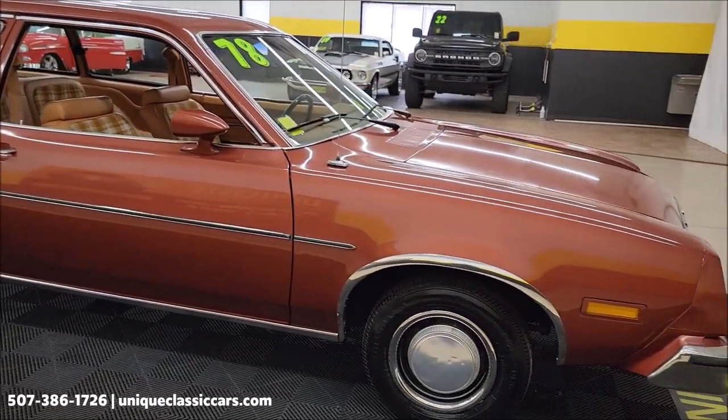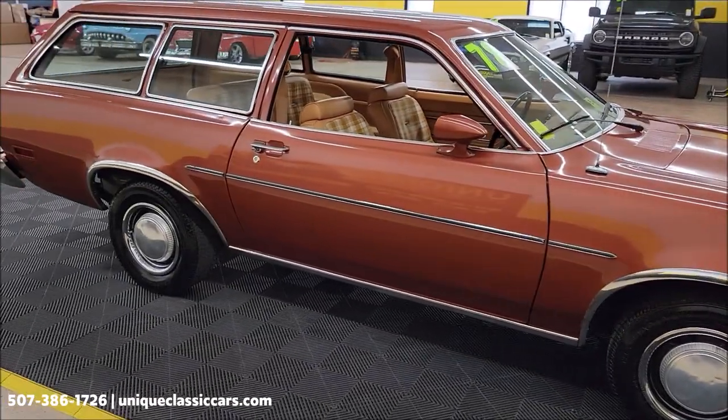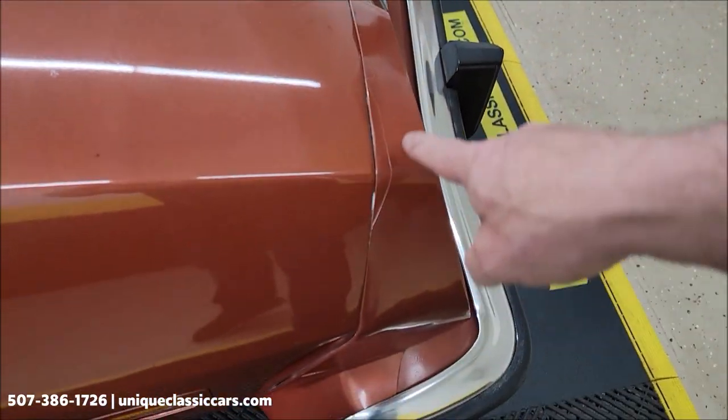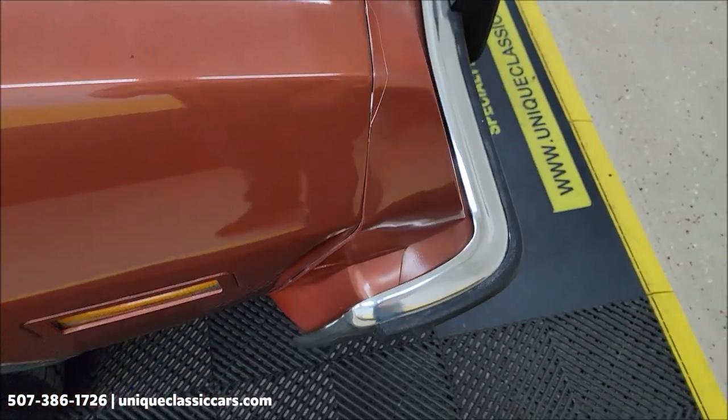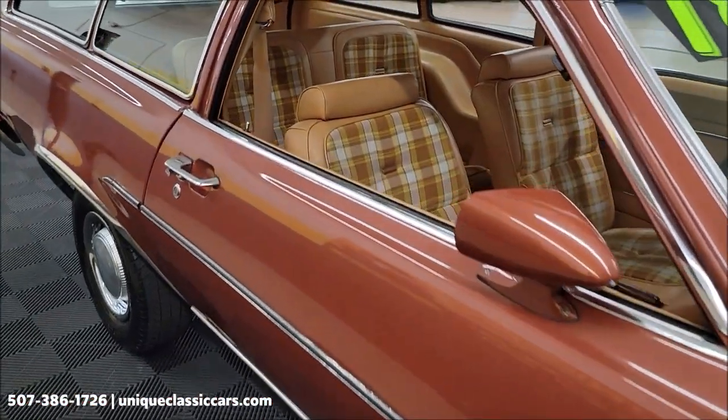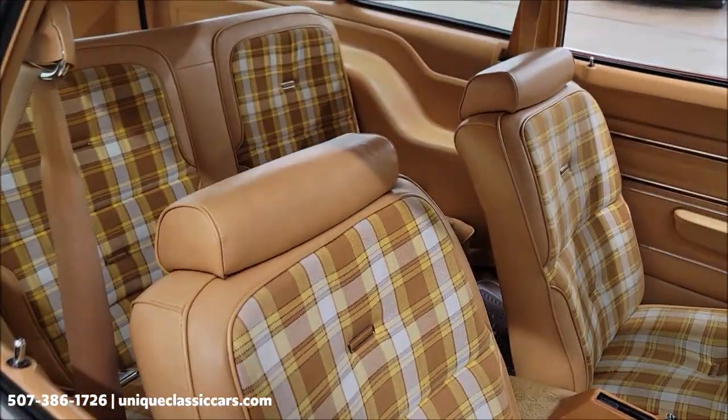Up and down the passenger side, it's not full of nicks, dings, or scratches. Yes, there are some imperfections — I pointed one out on the hood, just a little line, a small imperfection there. I showed you the interior a little bit as well.